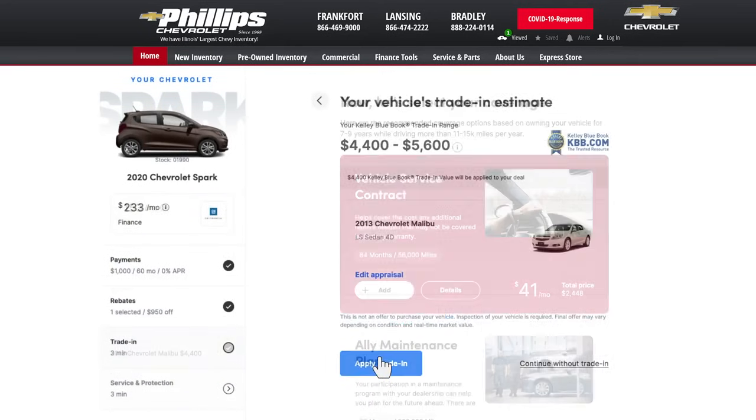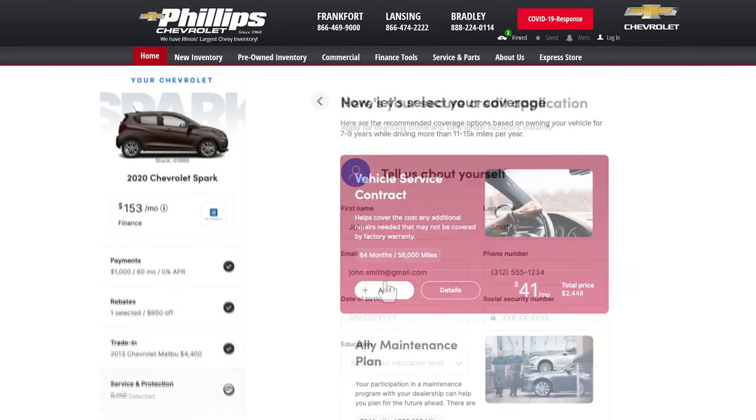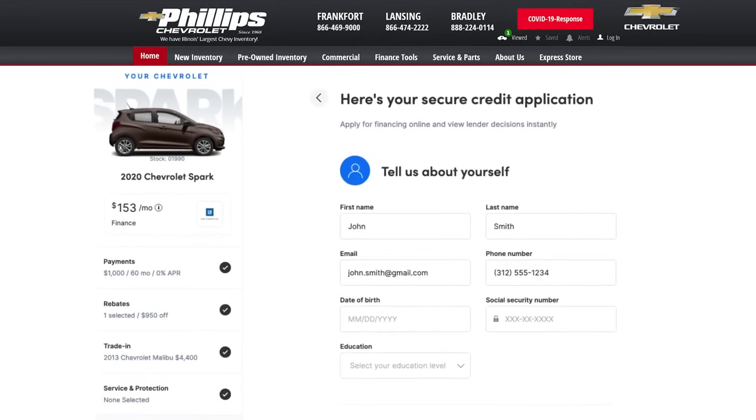3. Personalize your terms. 4. Apply for instant credit approval and finalize your deal. 5. Complete the entire transaction online.